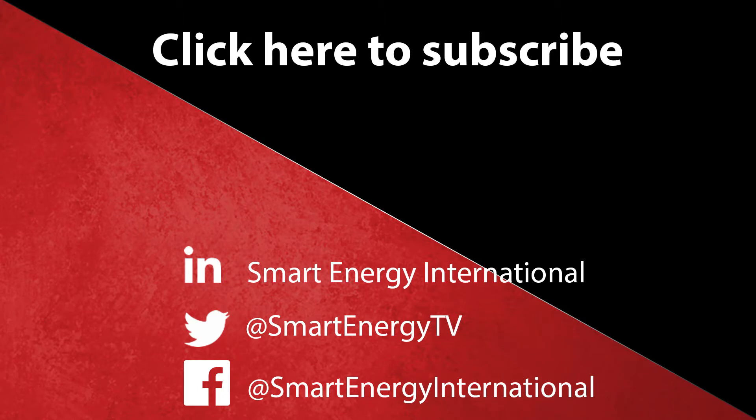What do you think about biomimicry and its potential to inspire innovation in the energy sector? Like, subscribe and check in regularly for more from Smart Energy International.